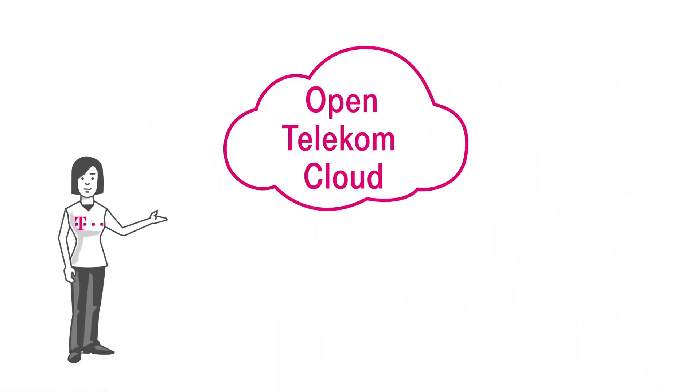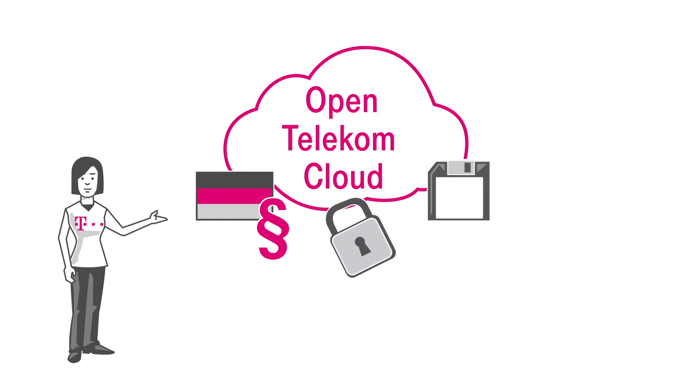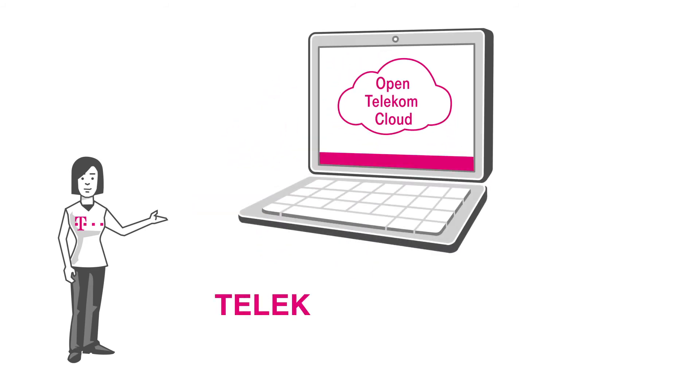You too can use the OpenTelecom Cloud for your unique business requirements. Discover it now at telecom.de/en/cloud.